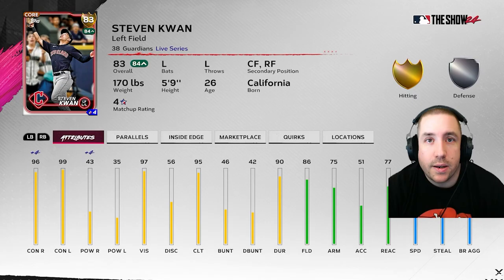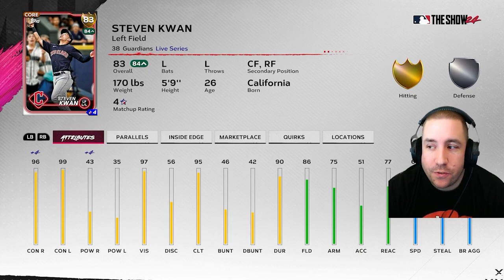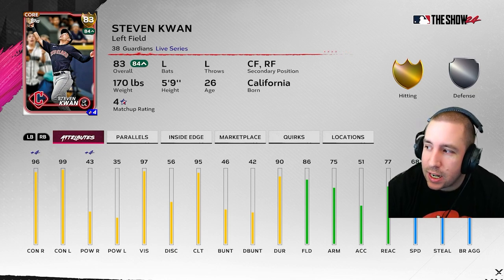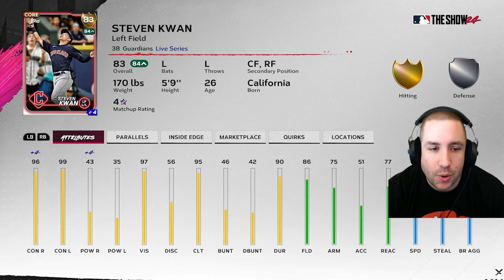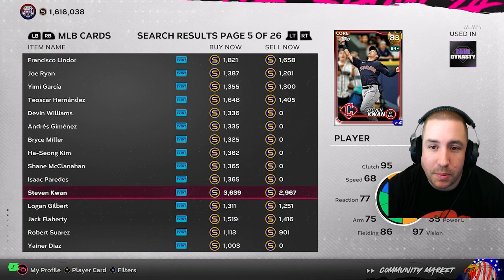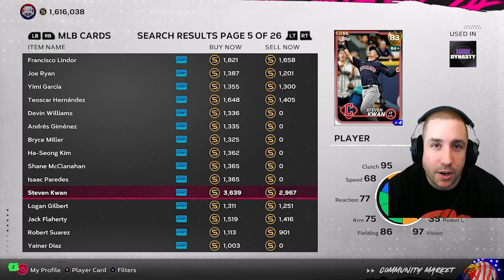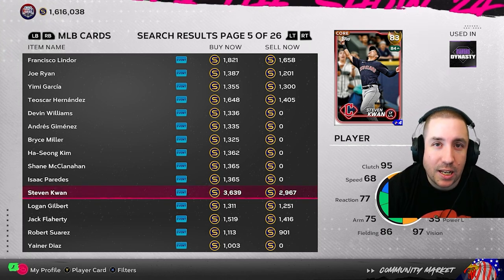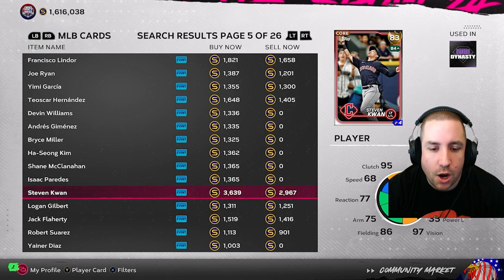Next up is Steven Kwan, and I think he has the best shot at going diamond this update. Ten hits against lefties, batting .400 with zero home runs but one extra base hit. Against righties, 18 hits, batting .419 with four home runs and four extra base hits. Give this man 60 to 70 power against righties — he's absolutely crushing righties. He's already at diamond price at 3,600. I'd probably sell; 85 quick sell is 3,000, but after tax at 3,600 you're still getting 3,300. I just don't know if he gets to 86.